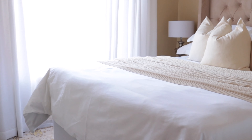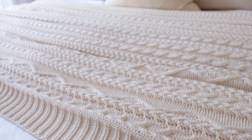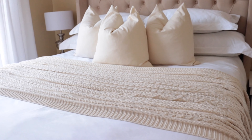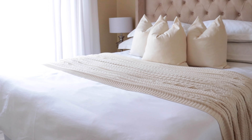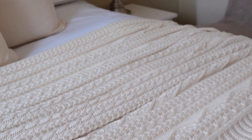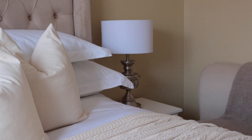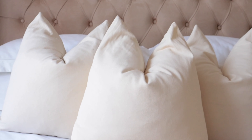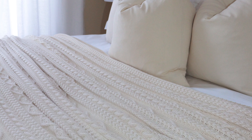Moving on — when it comes to feeling cozy, you simply have to have a couple of throws in your bedroom. I like to have one in my bed and also on the bedroom chair, for aesthetics but also functional purposes. I absolutely love this cream knit throw which I have draped across my bed. I got it for slightly over 500 rand from Superblest and I am absolutely obsessed with it.